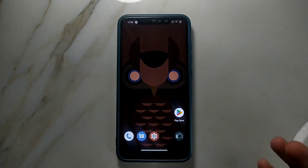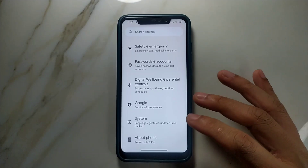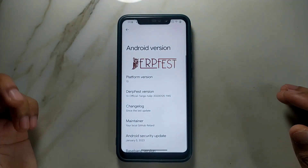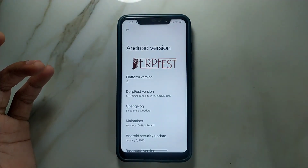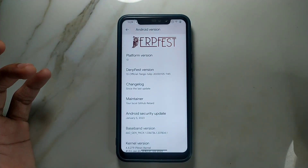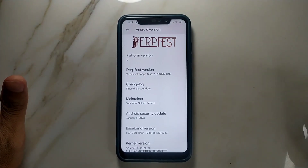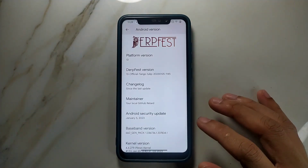First of all, we are going to look at the Android version and our security patch level. If we go here and check our Android version, it's Android 13 — it is an official ROM, as you can see: 13 official. Tango and Tulip is the nickname of this phone, and January 5, 2023 is the security patch level. Maybe there will be a new ROM this month — I will flash that too — but as for now we are going to review this.